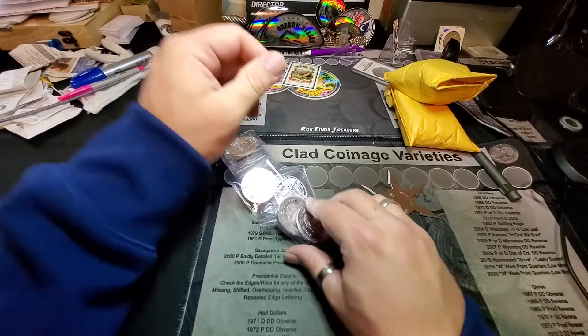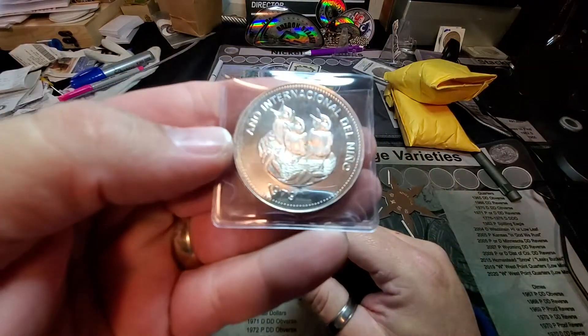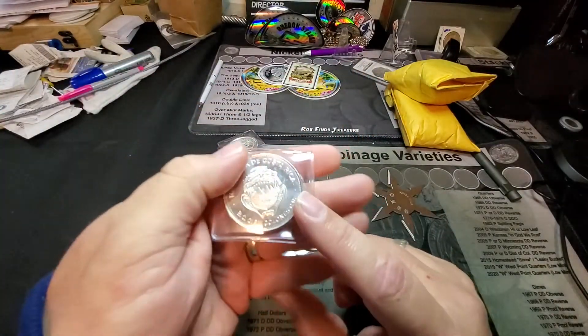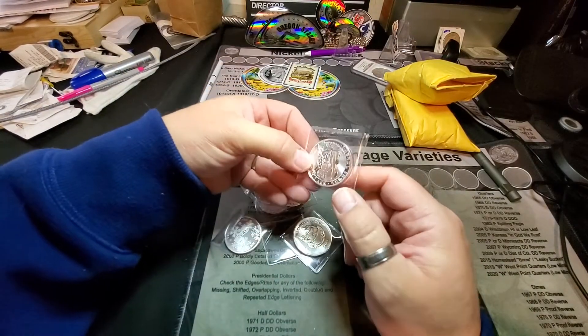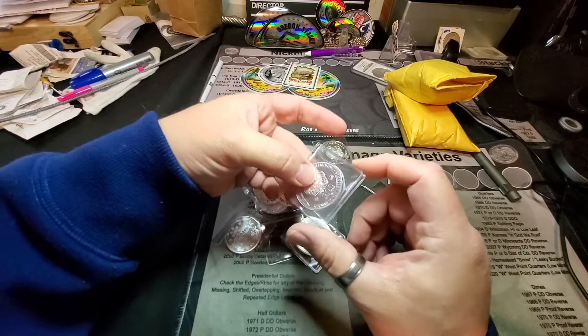Alright, let's see what we got here. I got some more of the International Year of the Babies. These are from Costa Rica, just over an ounce of silver. These are awesome — these are commemoratives. Looks like I got an Armenian Noah's Ark there.